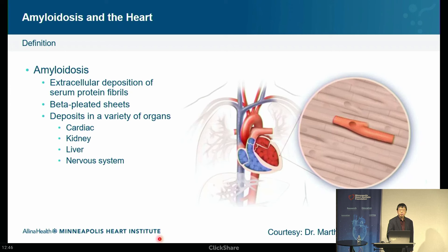These beta-pleated sheets can deposit in a variety of organs. We're focusing here on the heart, but they can deposit in the kidneys, the liver, and the nervous system. We talk about bilateral carpal tunnel as something that runs along with cardiac amyloidosis — and that's the reason why: these abnormally folded proteins can deposit really anywhere.